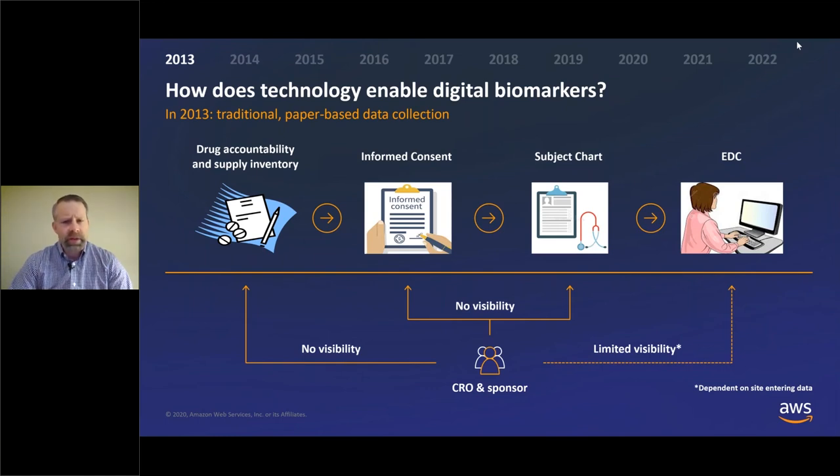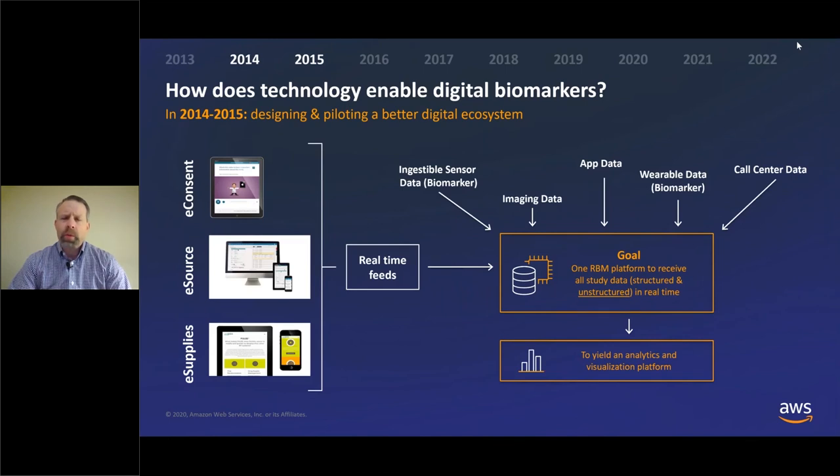As we jump ahead to 2014–2015, at Otsuka we were fortunate to be one of the early adopters of technology in clinical trials. We understood the importance of how it could help make trials more efficient. We started the shift from paper-based to having more of a digital ecosystem — using electronic consent, electronic sources instead of paper-based patient data. We also had this data coming in a more real-time manner into a centralized database that allowed us to pull data from other sources such as lab data and biomarker data from wearables, which was much more efficient than the traditional monthly data transfers from device companies or vendors.